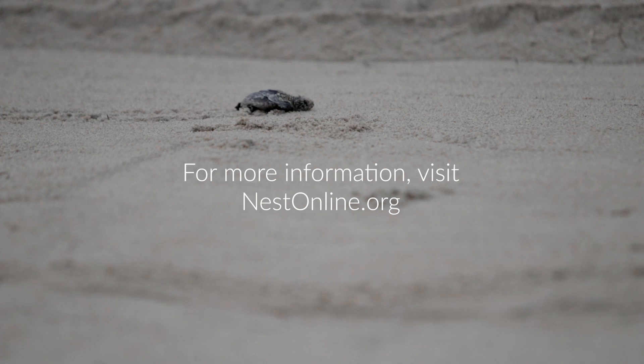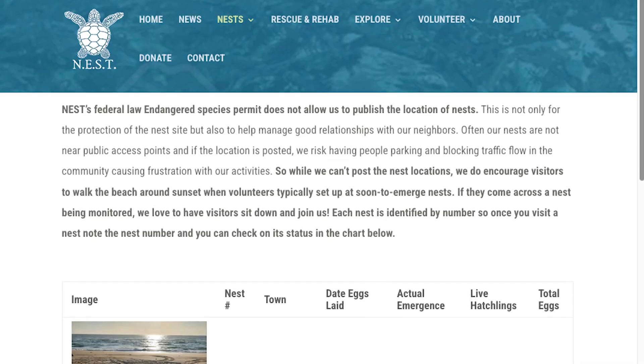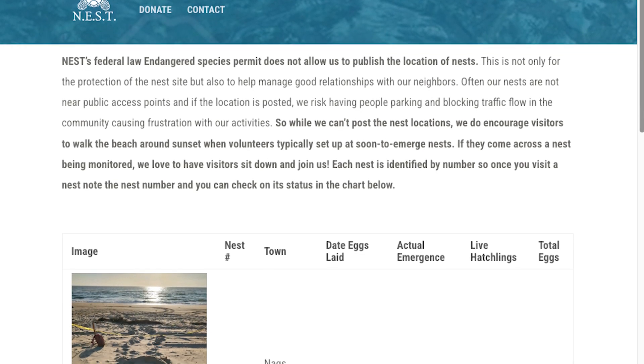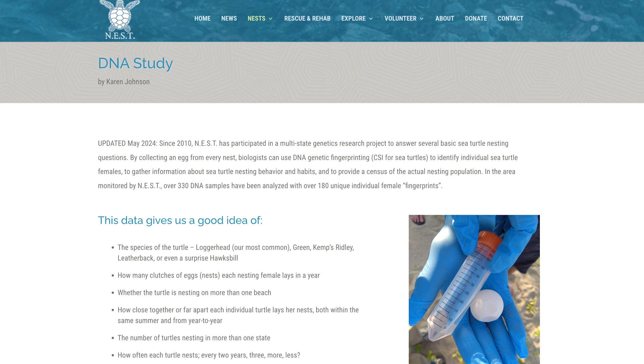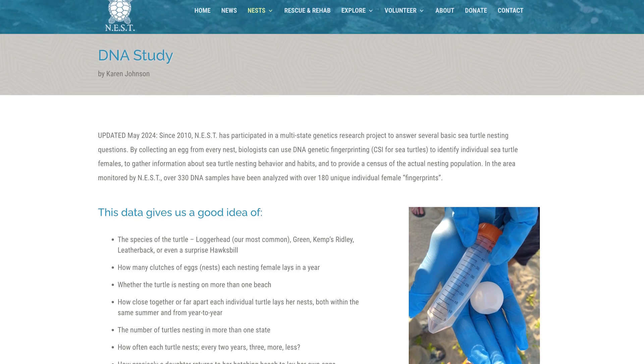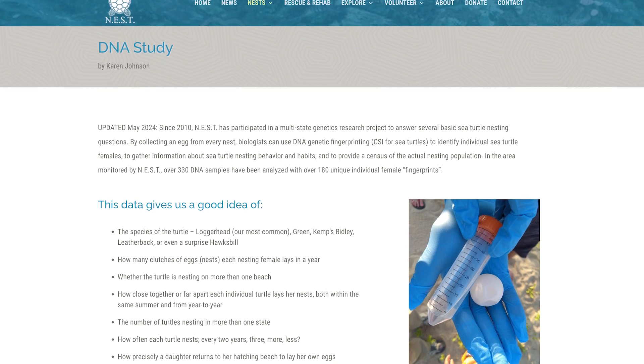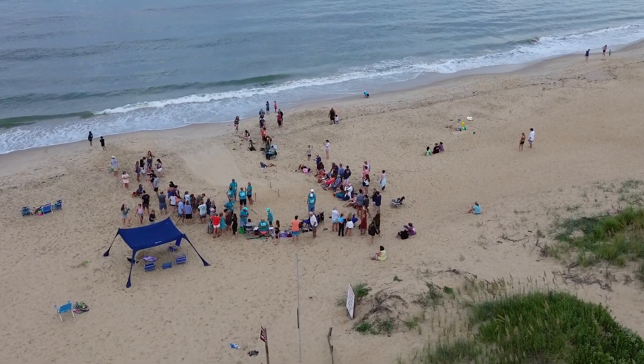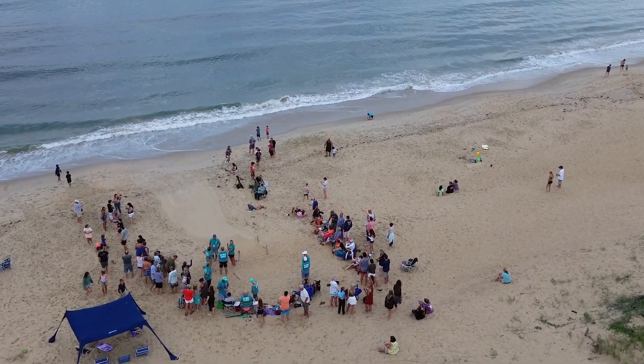We have a website, it's nestonline.org. We have information there about what we do, where the nests are by town, and some of the scientific issues that we deal with. The one thing I would like to leave people with is: leave the beach clean, dark, and flat when you leave.